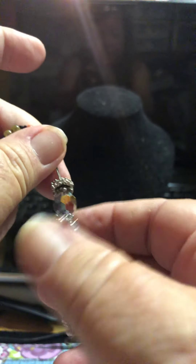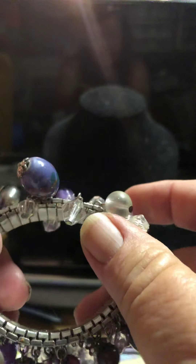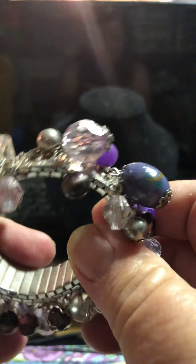I wasn't going to get this either, because it's not put together real well. But it gave me some ideas — I wanted it for a pattern on how to make some good ones of these. And it has lots of beads on it. I also got this watch band style charm bracelet. I've got a couple of these already, but it's got some pretty neat purple beads going around it.